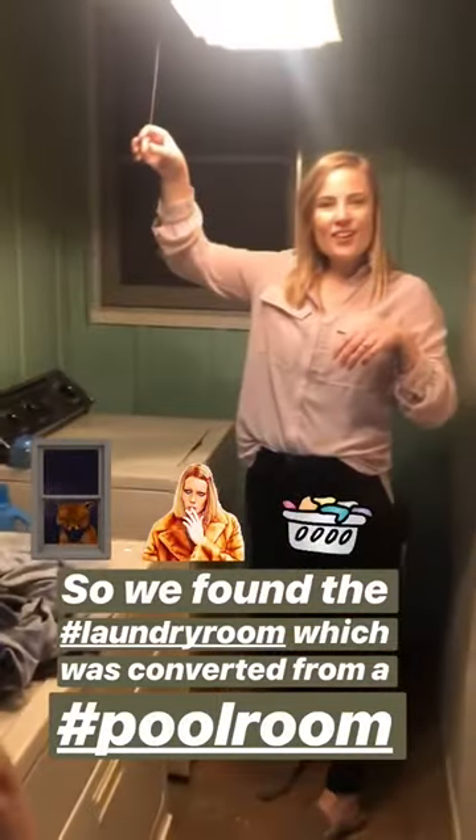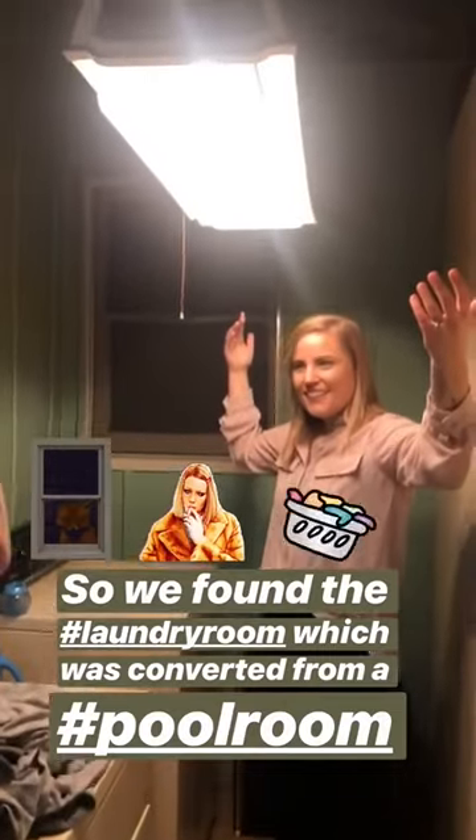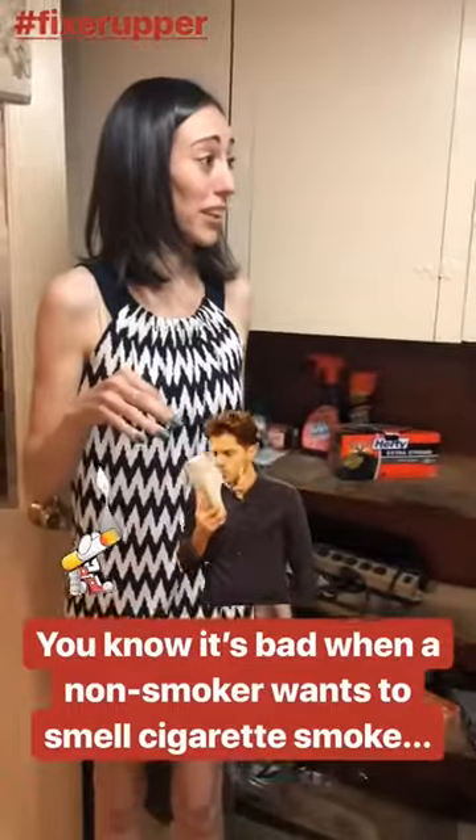Welcome to the laundry room — this used to be a pool room, it literally has the old roof. I am so confused. There's a window here — this is the exterior of the old home.